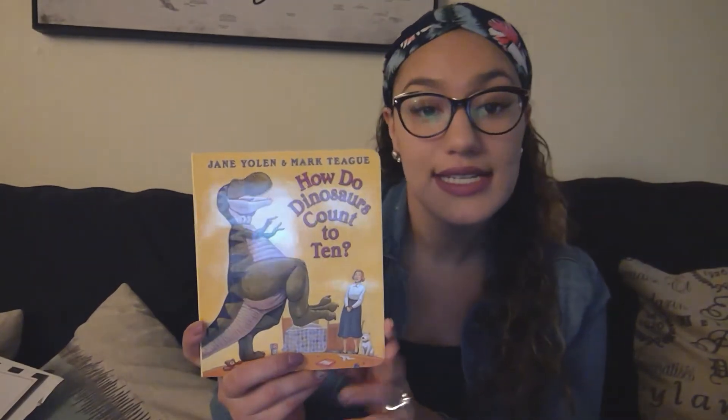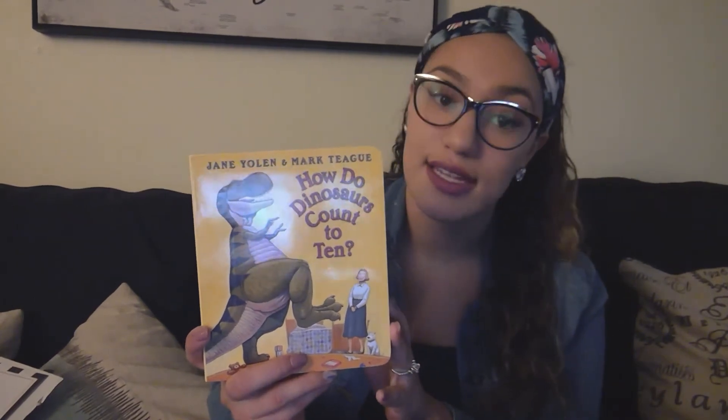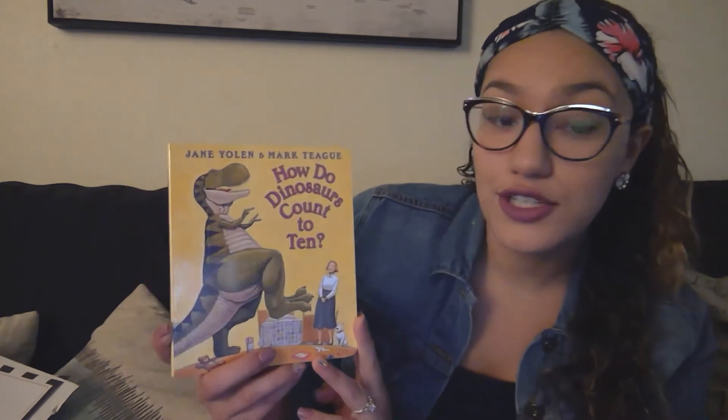You can pick a picture at the end of this book to tell me why you think it's a fiction book. You could also tell me what you think is real, because the dinosaurs are going to be doing things that we could do every day — but it's going to be a dinosaur doing it instead of a person. So this book is How Do Dinosaurs Count to 10 by Jane Yolen and Mark Tegu.